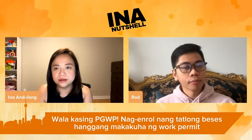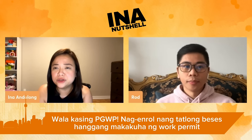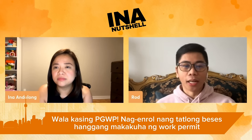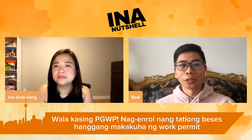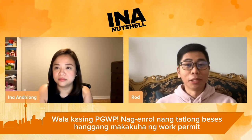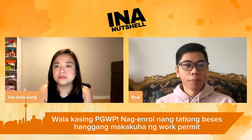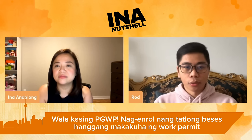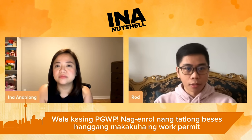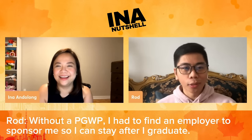They did mention it, but honestly, my knowledge wasn't enough because the eagerness was already there — I'm going to Canada! Share with us, Rod, your discussion with your consultant. When you found out that the course you got didn't include PGWP, how did you raise that concern? They explained it to me, so I just accepted it — okay, because the ticket was already there, the visa was already there, there's no way to go back. So I looked for a solution and asked, what can I do to stay in Canada? You need to find an employer to sponsor your papers.